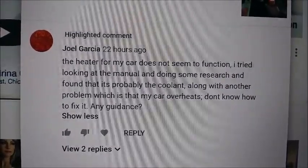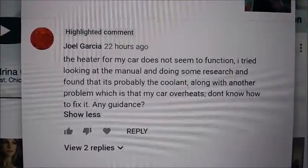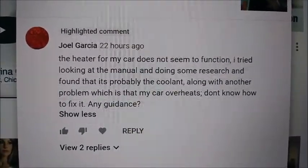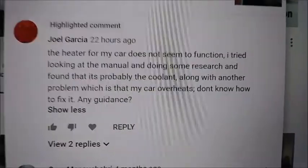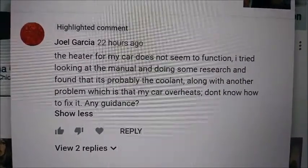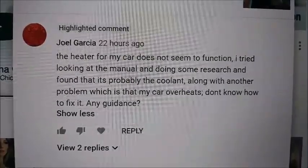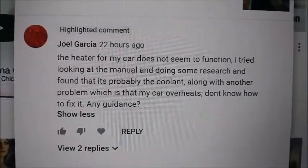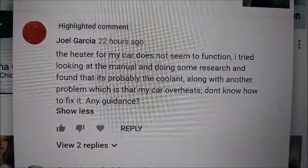All right, everyone. I'm going to do another quick video today on the E28. We're going back to the E28, 528E from 1986. This video was inspired by a man who left a comment on one of my E28 videos. Rather than write a response, I think it would be better to just do a video.